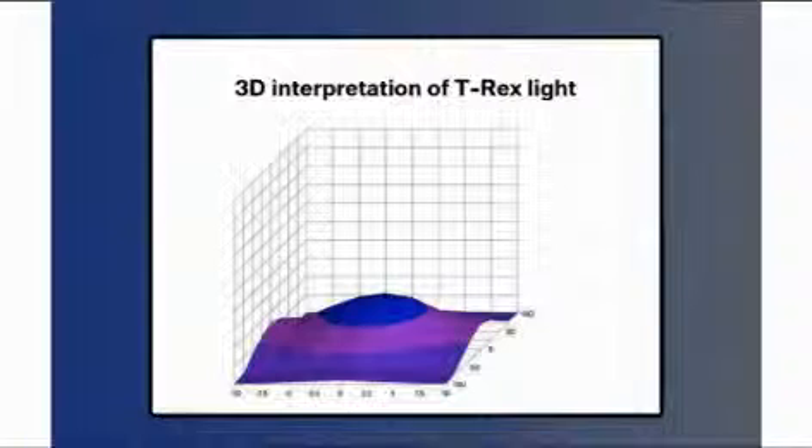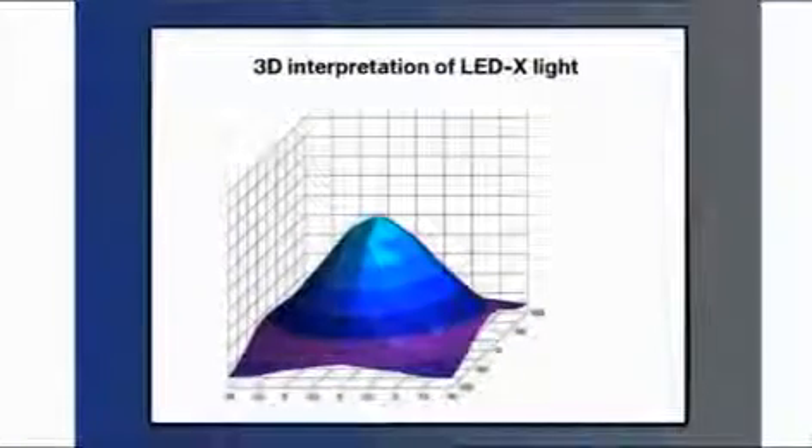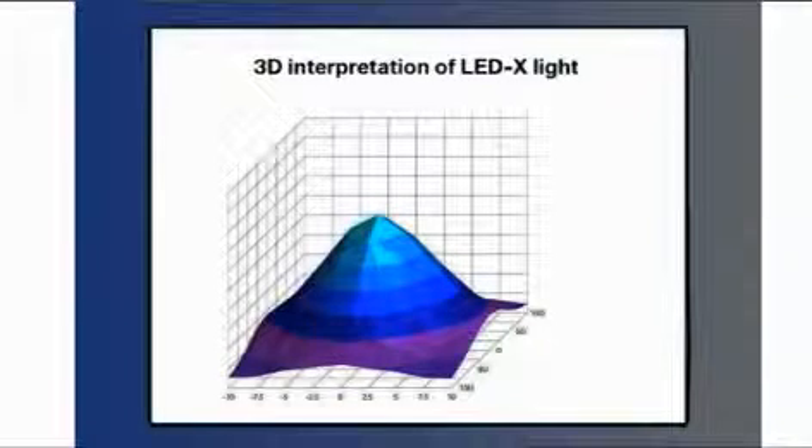We continued to work with other lights and came upon this light, which is a new version of an old favorite — the LED X. We were able to gain that wide signature of the T-Rex but the high intensity of the Taurus. What we accomplished was producing one light unit that is actually more intense than two of the prior units. Not only do you have twice the light signature, but you do it for half the cost.